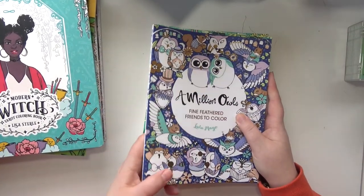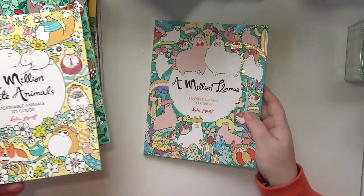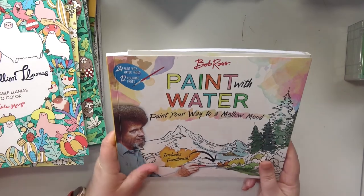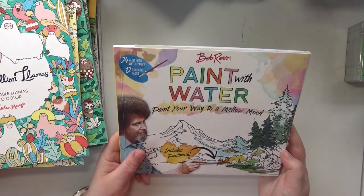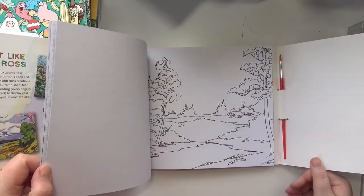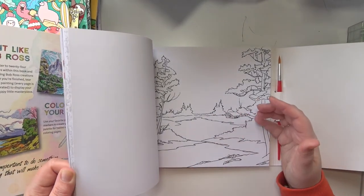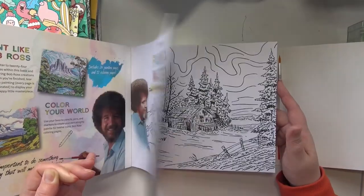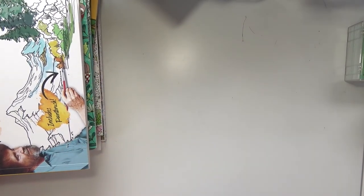I've got a million owls, a million sloths, a million cute animals, and a million llamas. And then I've actually got two of these — I somehow got two of them. I think my mom got me one and my husband got me one. But it's the Bob Ross Paint with Water. It comes with a paintbrush and it's like those magic coloring pages where the colors are already infused with the black ink, so when you activate them with water you watercolor with it. I really want to do that one. I figured I'll bring one and leave one here since I have two.